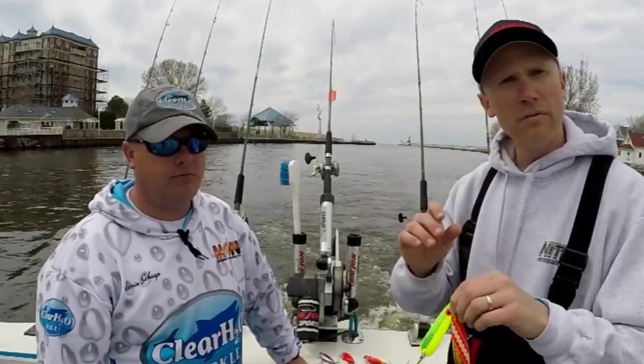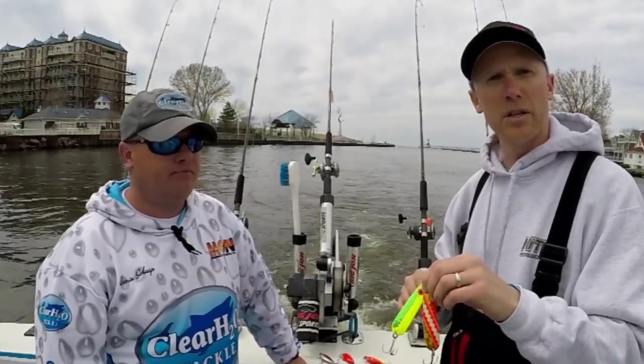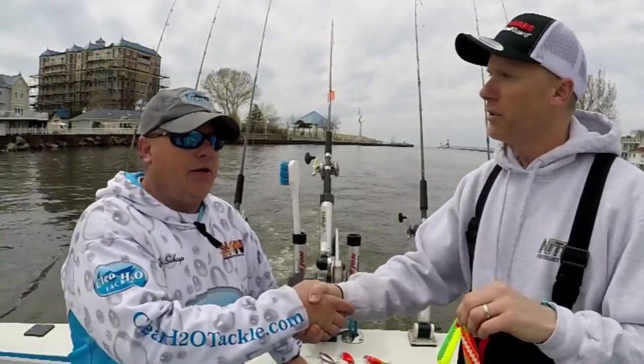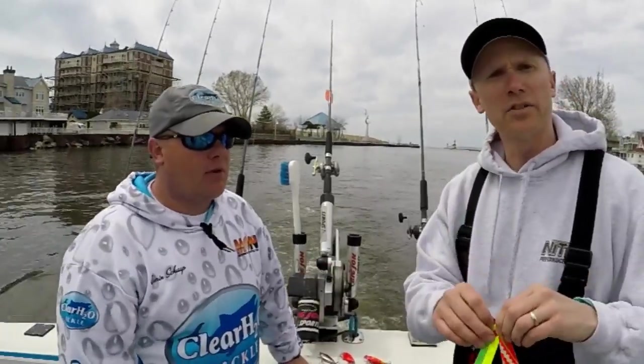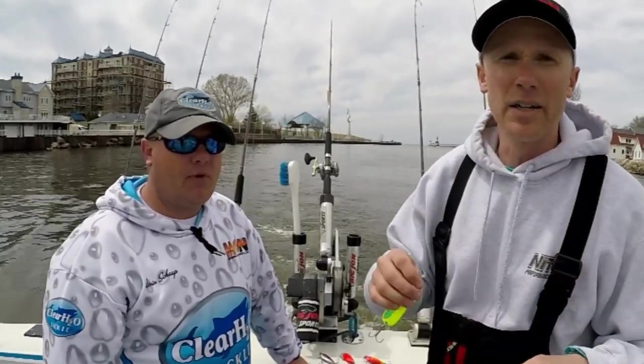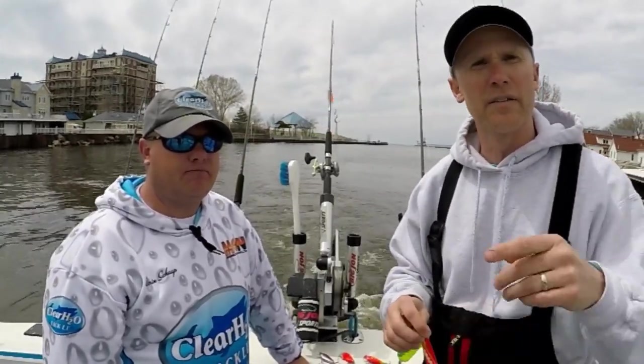So there you go — the five best coho baits on Lake Michigan from Darren Schaap of Clear H2O Tackle. Thanks, sir, appreciate it — great time. If you haven't had a chance to check out our video on Lake Michigan, click on it. You'll find a link in the description and also at the end of the video.